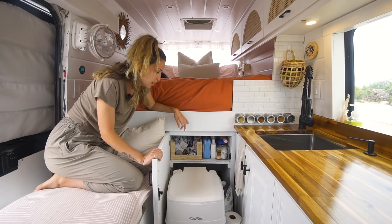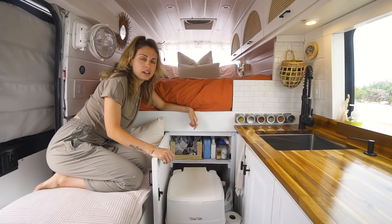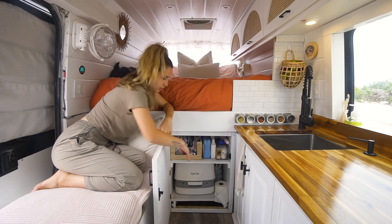We have all of our toiletries here. When we're waking up or going to bed, we just kind of pull it out and use it and just transform our kitchen into a little bathroom. We have our underwear, socks, and bathing suits in here as well. We also put these cabinet liners that kind of make it look like it's a bathroom floor and also keeps things from sliding around too much.